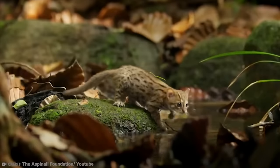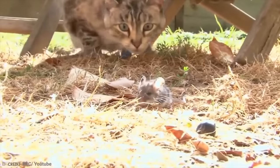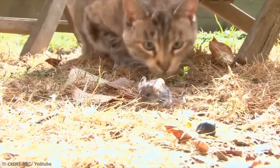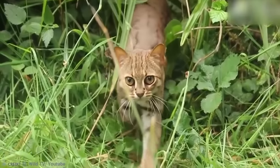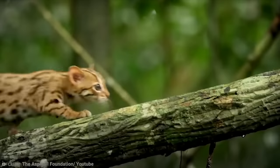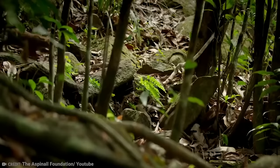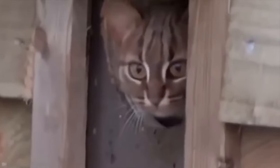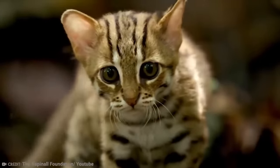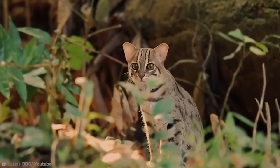Despite their teeny-weeny size, these cats are excellent predators and use ambush hunting tactics to snare small mammals, birds, and amphibians, as well as the occasional domestic chicken or duck. The only wildcat breed on our list today, the Rusty Spotted Cat is sadly an endangered animal. Their habitat has shrunk over recent decades, leaving this cat at risk of extinction if protections are not put in place to prevent further decline in their decreasing population.